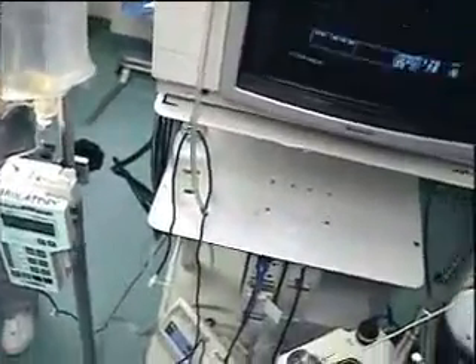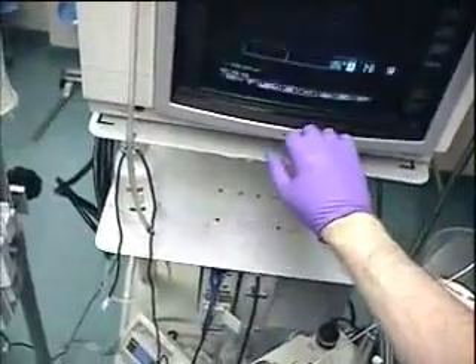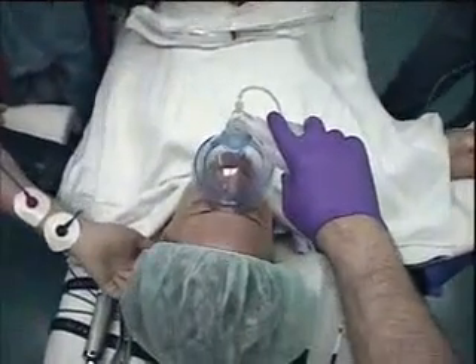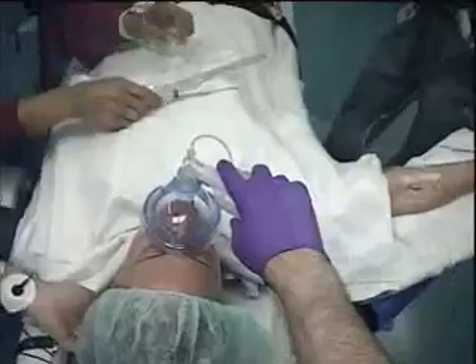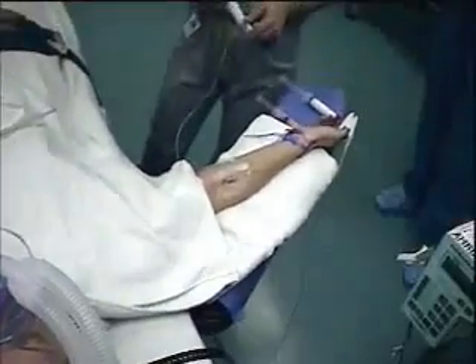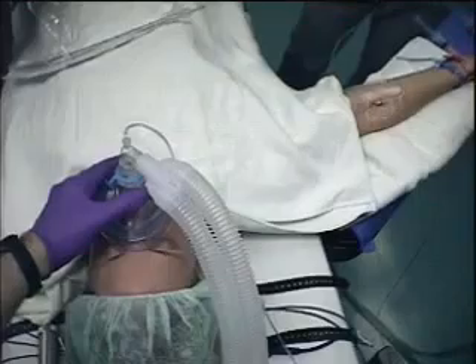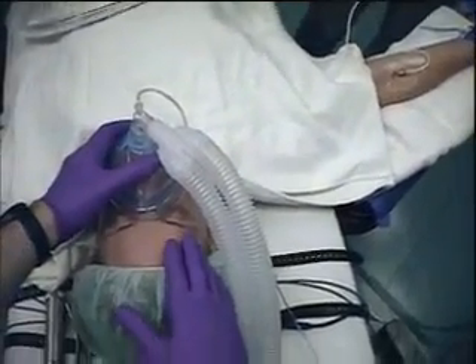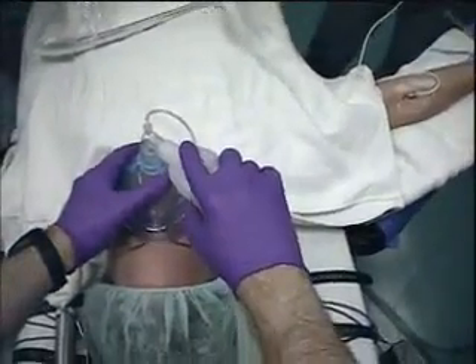Nice deep breaths. Nice deep breaths as you find yourself getting off to sleep. We're giving you some medications now that are going to get you to sleep. You won't talk. You don't hear anything. You won't see anything.